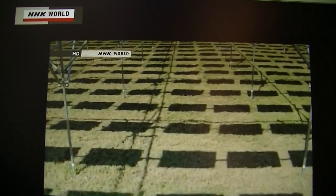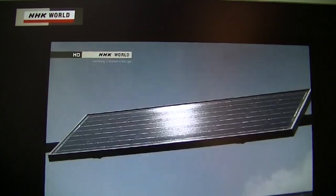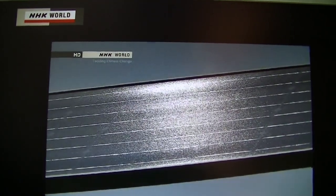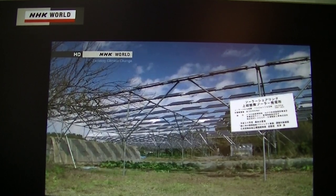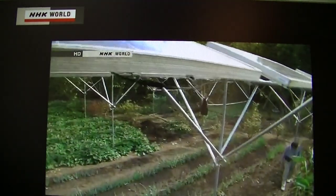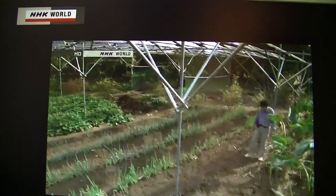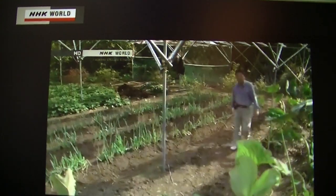A researcher has calculated that if solar sharing were disseminated to around 65% of the fields in Japan, there is the potential to supply all the nation's electricity needs for home use without emitting any CO2. Takazawa also says that because solar sharing is relatively cheap in terms of construction costs and the electricity it produces can be sold, it would not be difficult to introduce it in developing countries.